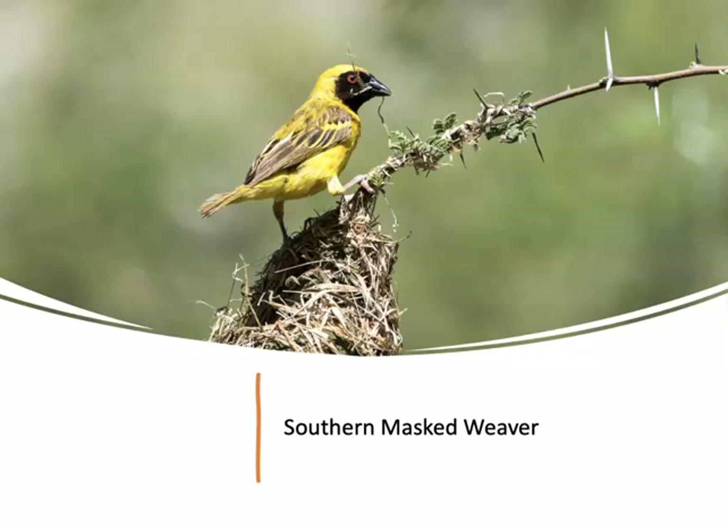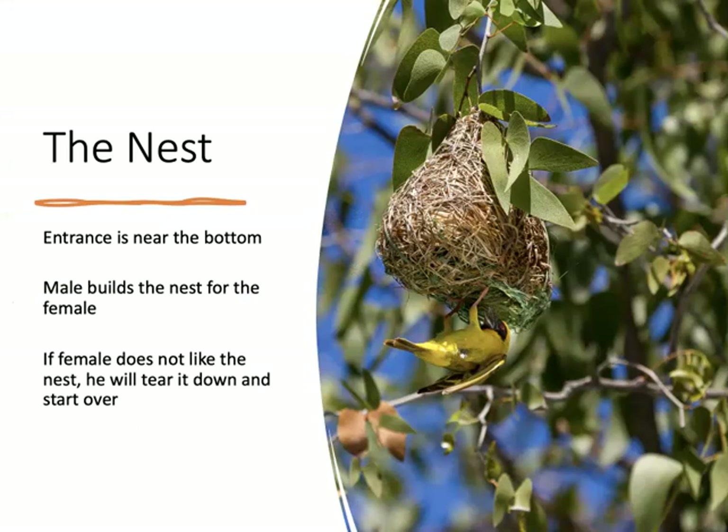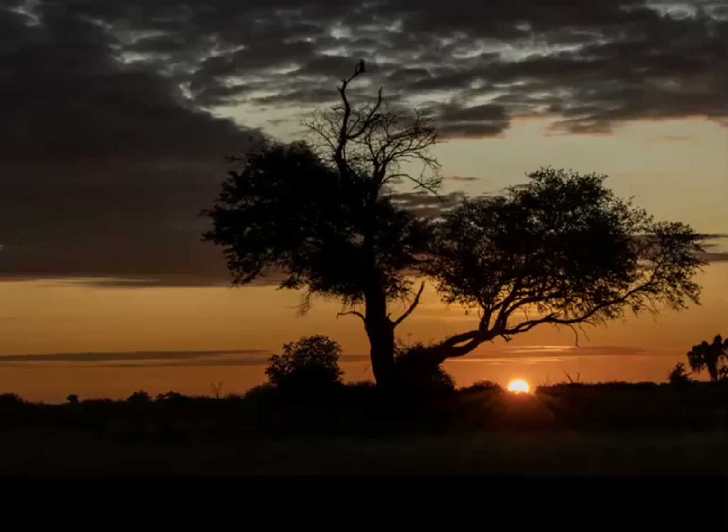This is a southern masked weaver. Masked weavers are known for their elaborate nests — the entrance to the nest is near the bottom. The male builds a nest for the female, and if she does not like it, he will tear it down and start over, working quite diligently to please her. And with that, I would like to thank you for coming — I think there is a little bit of time to answer some questions.